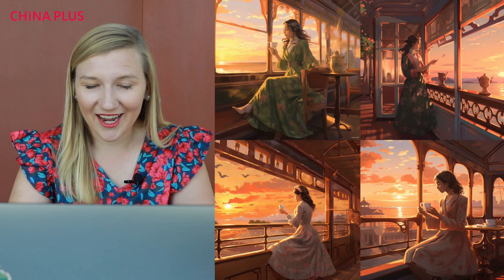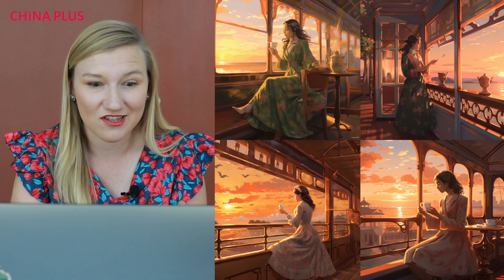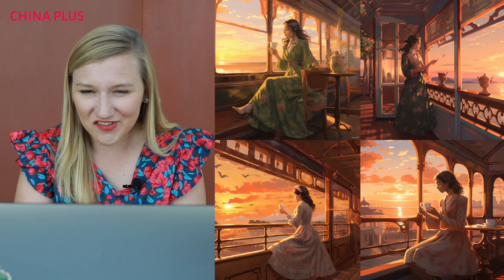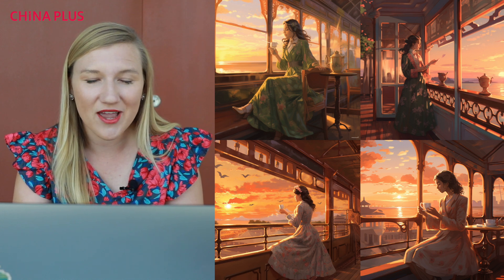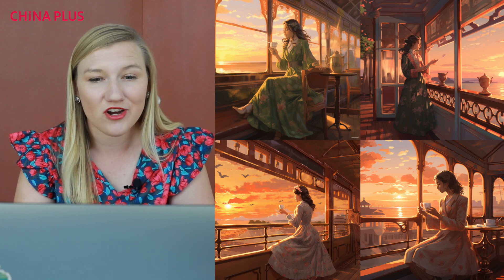Next, let's take it to Midjourney and see if we can generate an image for this poem. Here's the first photo it's generated with four different variations. We've got a lady in all four of these, and she's drinking tea, but the style here feels very European. It doesn't give me the Chinese ink painting style or really the imagery from the poem. So let's try this again and clarify a little bit for Midjourney.